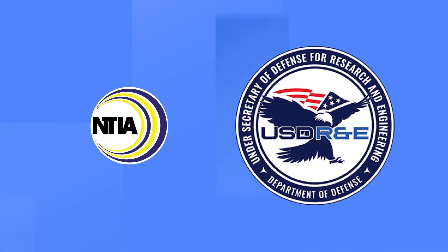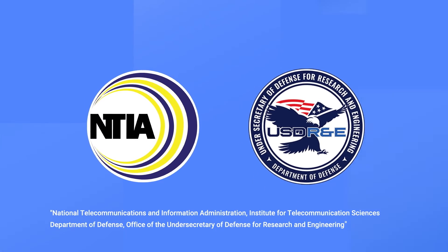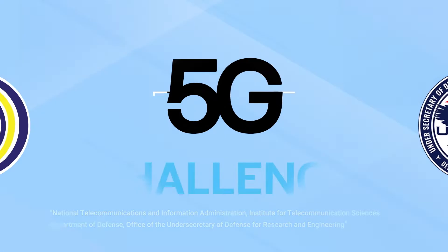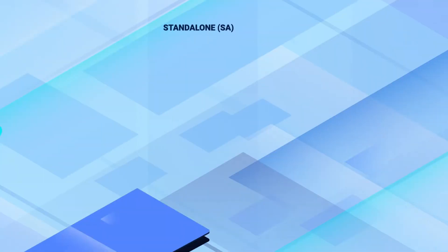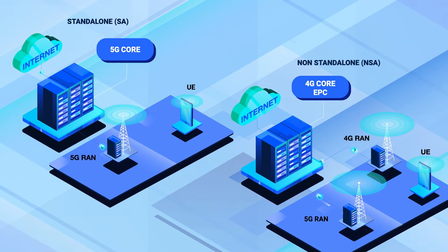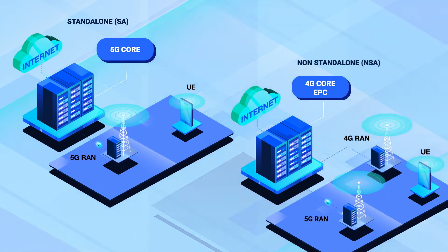NTIA and the DoD teamed up to create this video series to explain the telecommunications technologies that impact the 5G challenge. This video compares standalone 5G systems with non-standalone 5G systems, highlighting the differences between the two, potential impacts, and trade-offs.